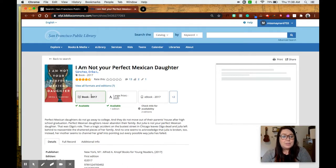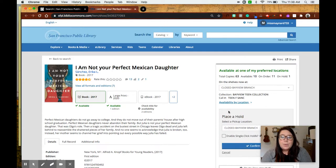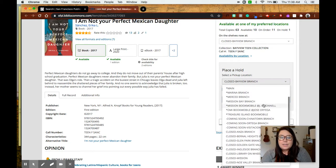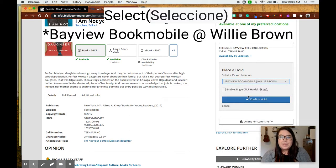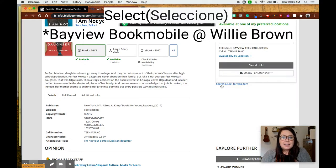I want the physical book, so I'm going to make sure that is clicked. Then I'm going to click place a hold — not the top part, this green button, place a hold on the right-hand side. Once I place a hold, you'll see that unfortunately our Bayview branch is closed, but I can scroll down until I see — right here at the top — Bayview Bookmobile at Willie Brown. I'm going to go ahead and select this and then click confirm hold. Once I've done that, I can see it says hold requested on 'I Am Not Your Perfect Mexican Daughter,' and I see right here it says I could cancel the hold if I wanted to.